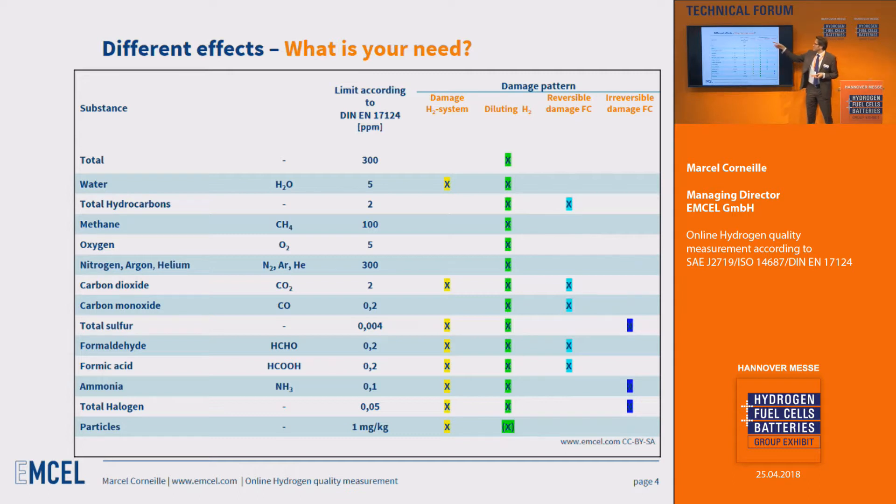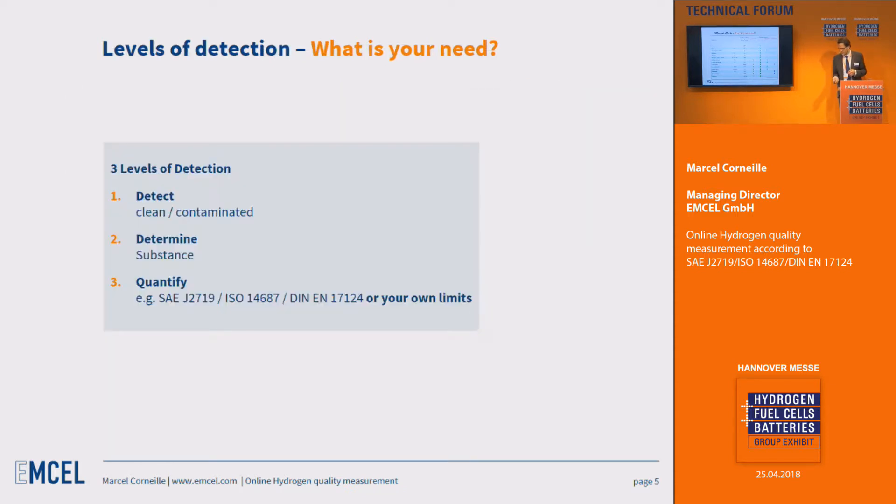There are also reversible and irreversible damages that certain impurities provide to your fuel cell itself. So it's important to think about what you really want to know, and then adjust your analytics and resources accordingly. The question is: are you fine with just knowing your hydrogen isn't pure, or do you want to know exactly which contamination is present, or even the precise quantity of a particular substance — perhaps according to SAE, ISO, or your own process limits?